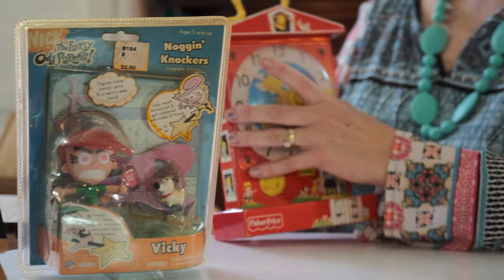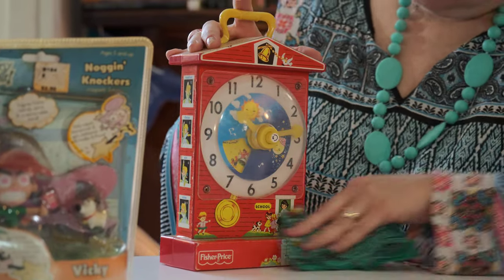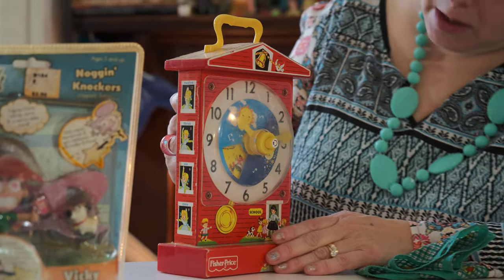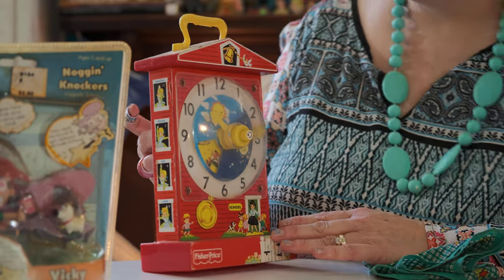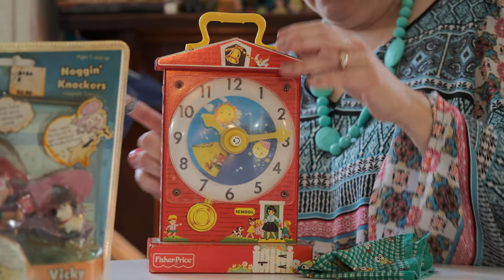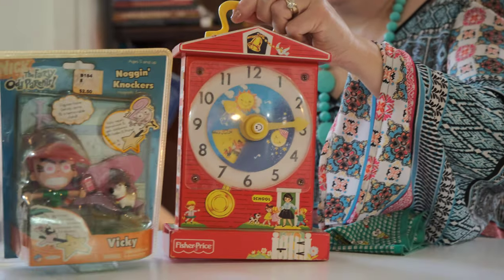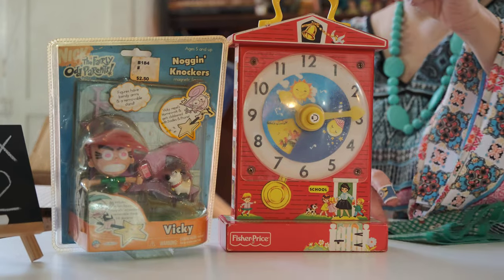This old Fisher-Price Time Teller. Hickory Dickory Dog, maybe? Yep, music box. No, it's not Hickory Dickory Dog.